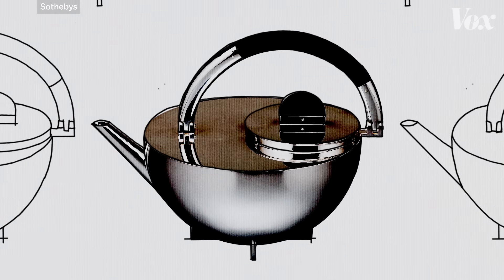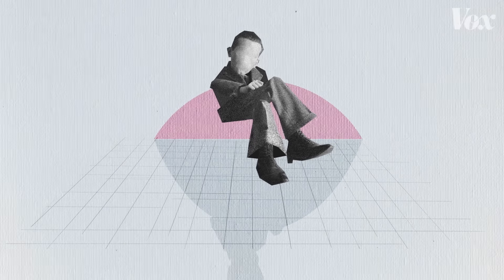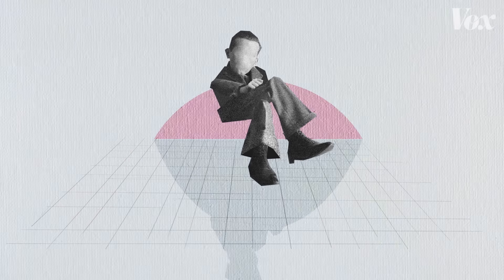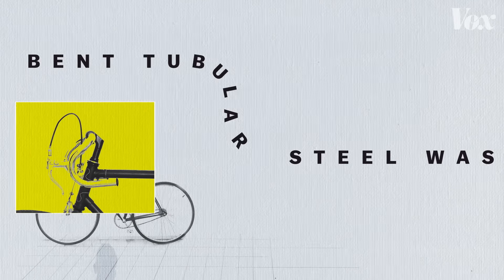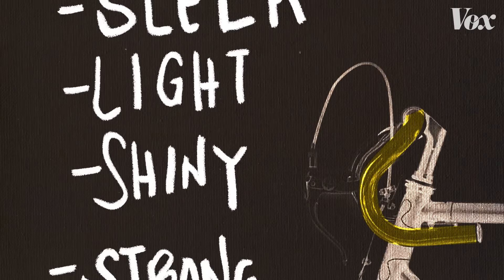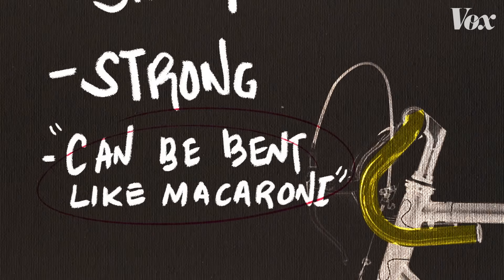That is, until our hero Marcel Breuer — Mr. Cheska chair himself — stepped in and changed everything. Breuer was an early student of the Bauhaus, and in 1925 he was ruminating on their whole manufacturing problem when inspiration struck. He looked at his bicycle's handlebars and realized, to paraphrase, bent tubular steel was Bauhaus as heck. It's sleek, light, shiny, strong, and — this one's a direct quote — can be bent like macaroni.